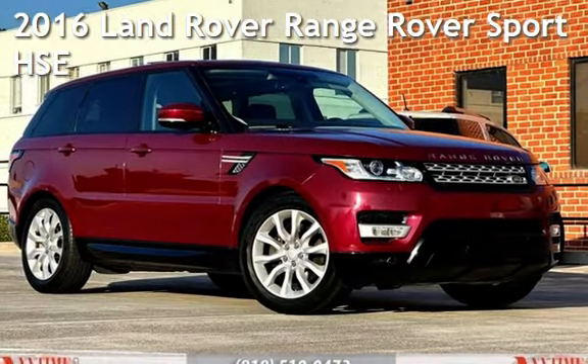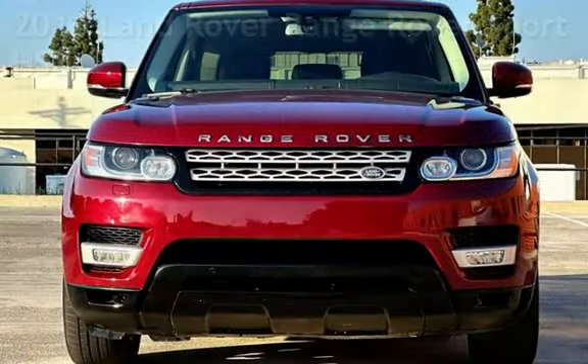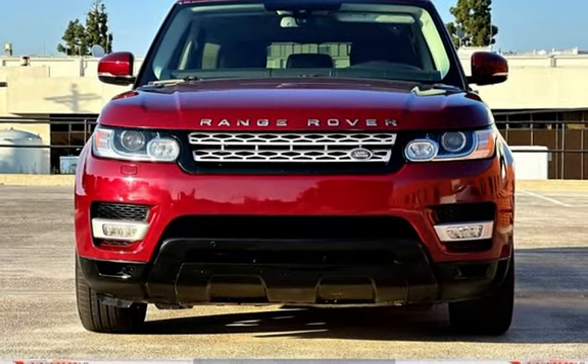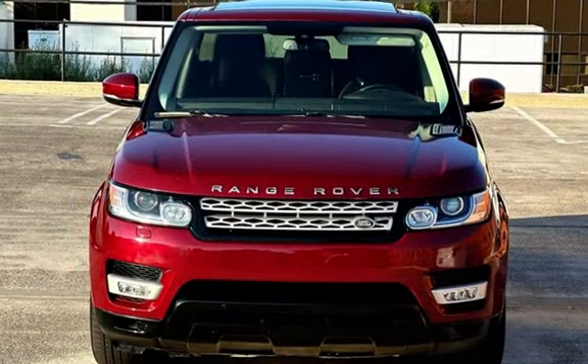Presenting a pre-owned 2016 Land Rover Range Rover Sport HSE. This four-door SUV has a six-cylinder, 3.0-liter V6 engine, with all-wheel drive, and an automatic transmission.